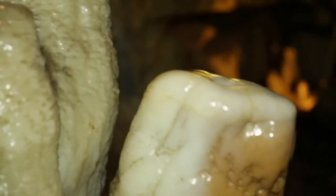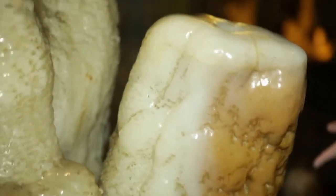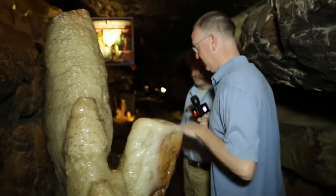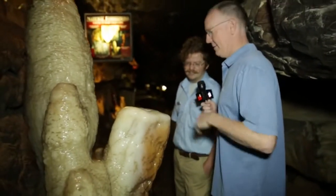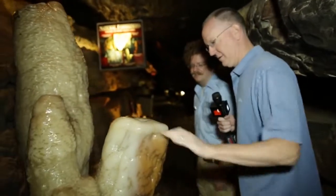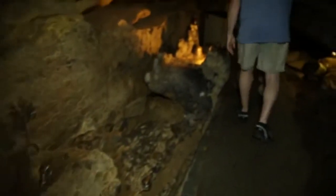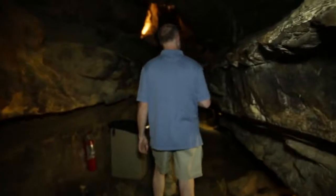Don't touch the formations — well, you can touch that one. When you touch them, it leaves behind oil, which is why this one looks so shiny. Millions of people have touched it since this place opened in the 1930s. Touching them stunts their growth, which is why this is the only one they let people touch. It's kind of like rubbing the happy Buddha's belly for good luck.